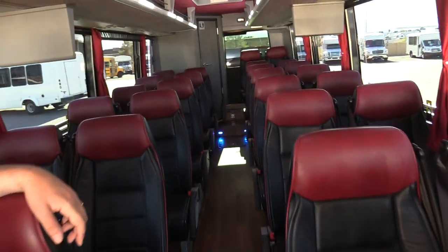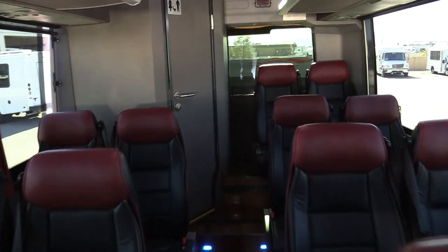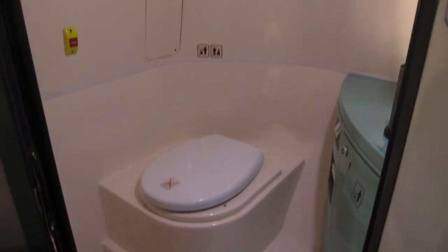Just under 197,000 miles on this thing. Wood grain floor, reclining seats with three-point seat belts. It even comes with a little restroom, just like a big coach.